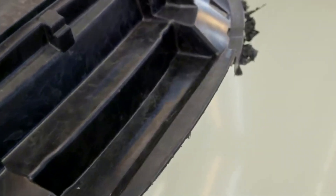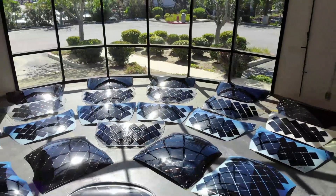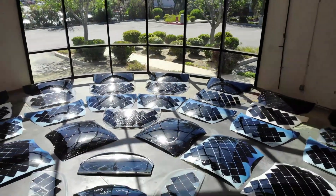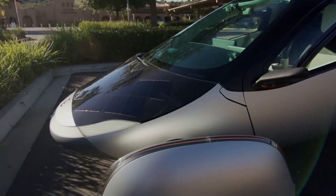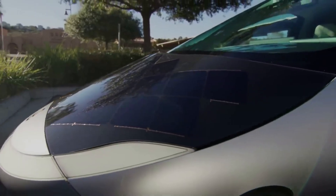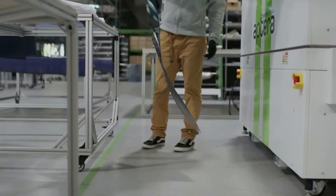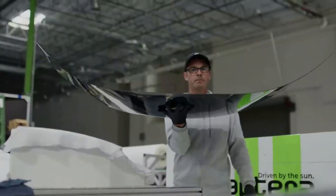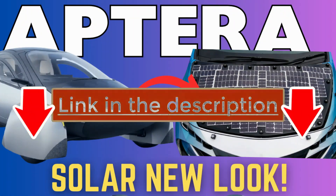Chris confirmed something we've been speculating about: the material for the solar panels. Aptera's solar team in San Diego has been building production-intent solar panels made of glass. He demonstrated a solar hood for the gamma vehicle to showcase the lamination method. This panel produces 75 watts of power, and the proprietary glass has extreme scratch protection, an incredible finish, and exceptional impact resistance. Best of all, the solar panels are now 40% lighter than before.